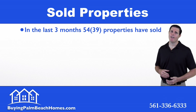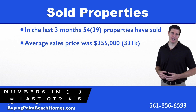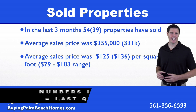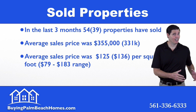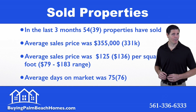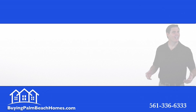Next we're going to take a look at the sold properties over the last three months, or 90 days. 54 properties have sold. The average sales price came in at $355,000. The average sales price per square foot dropped to $125, with a range on the low end of $79 per square foot to a high of $183 per square foot. The average days on market fell slightly to 75 days.